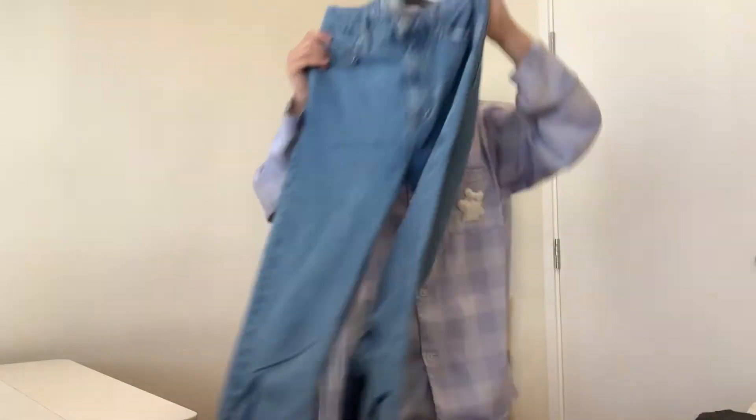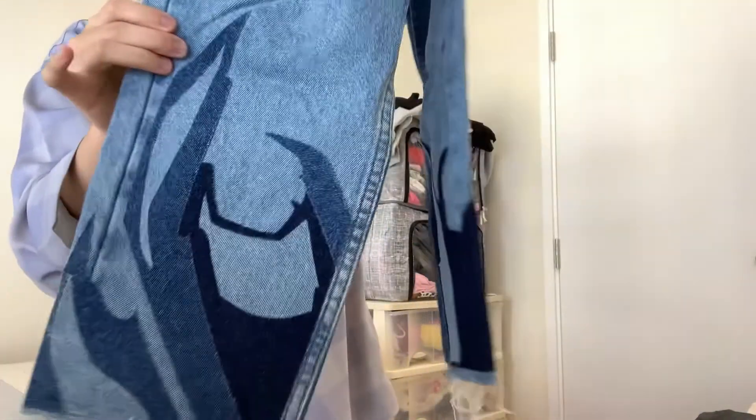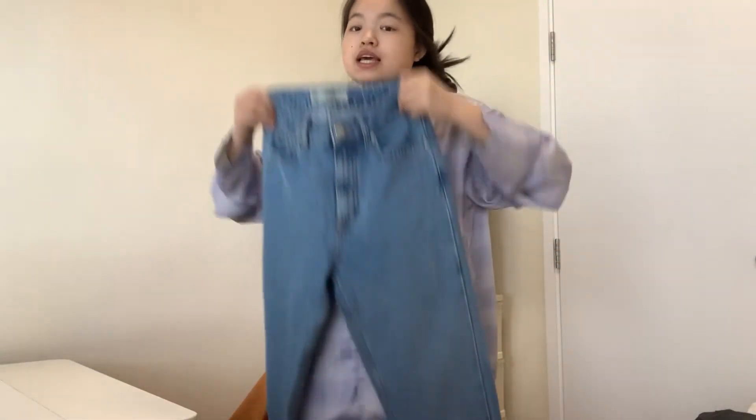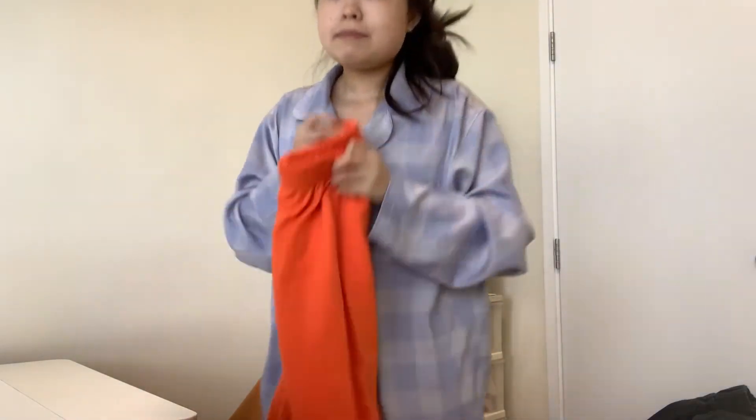There are also these pants which are super cool — I got the details here and they're from Topshop — but they don't really fit me.